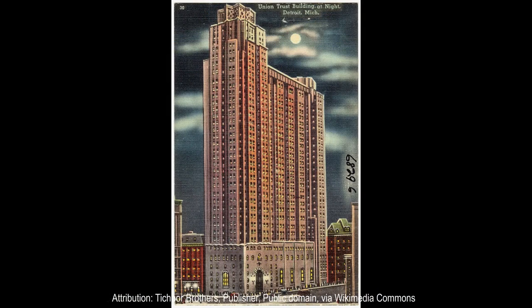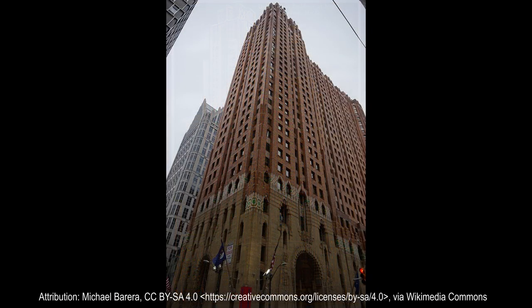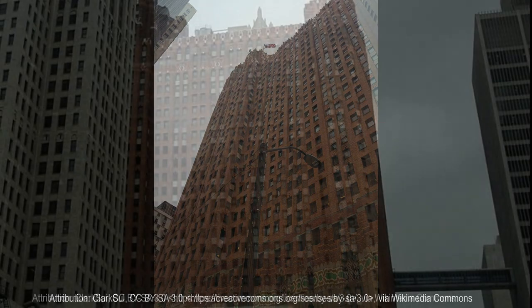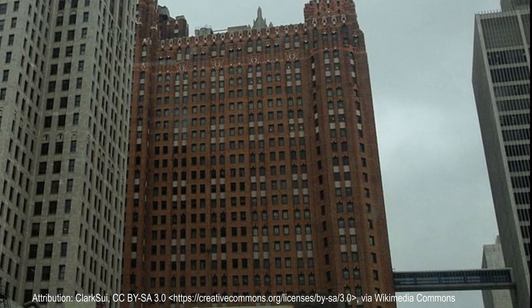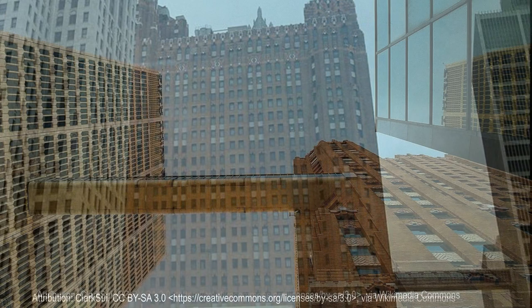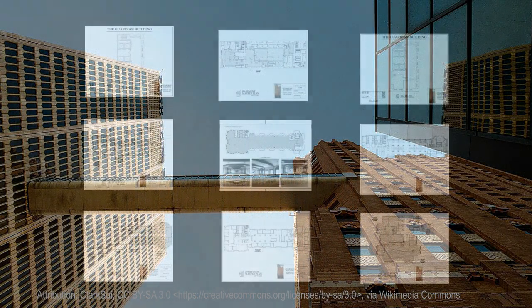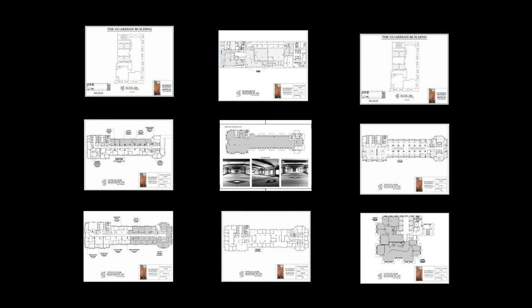In the 1920s, the city of Detroit was a worldwide industrial and commercial hub, and the city grew with unprecedented prosperity. It was in this era that a newly organized banking group, the Union Trust Company, was anxious to communicate their public image through their flagship headquarters and new offices.